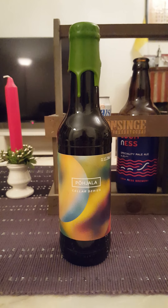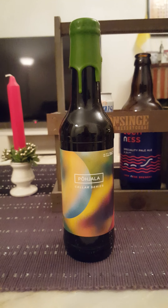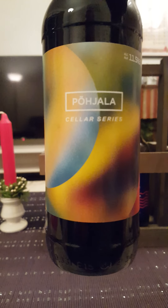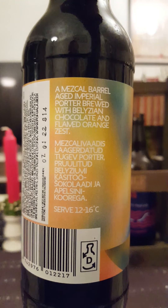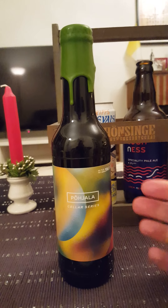Hey there, all craft beer lovers! It's time for that beer review once again. This time we're going back to Estonia, to Puhala Brewery, taking a look at one of their Cellar Series offerings. Nice looking label — we're taking a look at their Sombrero, a barrel-aged imperial porter coming in at 11.5% ABV in a 330ml bottle. It says: a mezcal barrel-aged imperial porter brewed with Belizean chocolate and flamed orange zest.